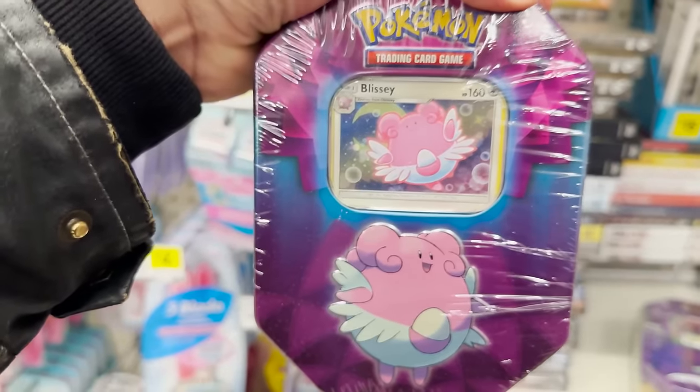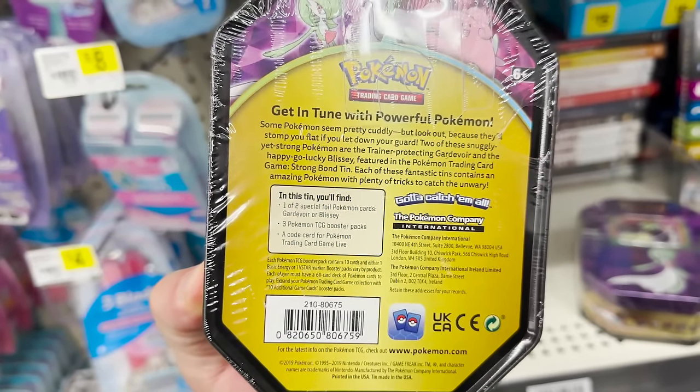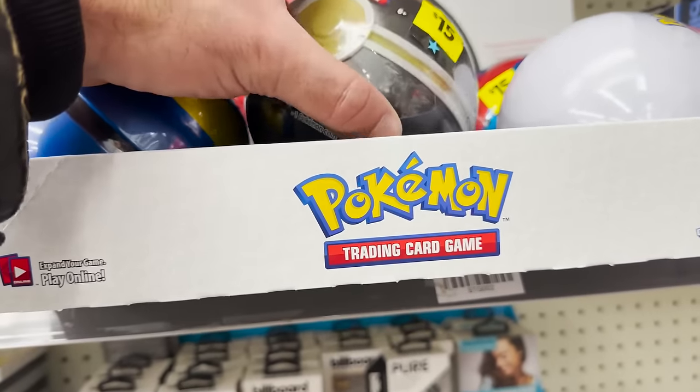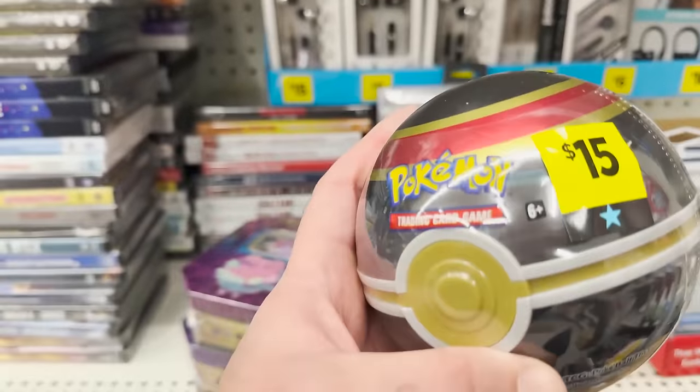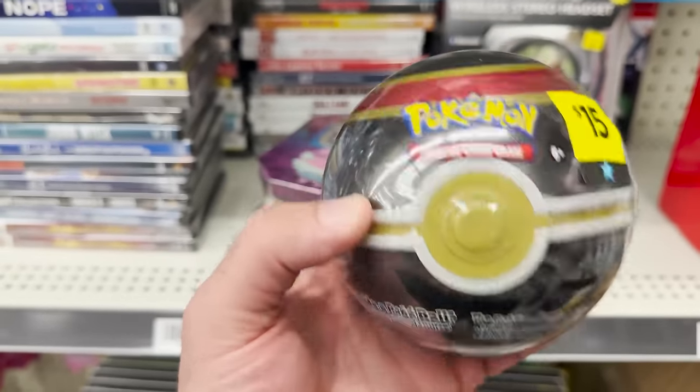Blissey? Oh, that's such a cool artwork. Blissey as well — should be the same thing: three packs, the code card, and then that foil. They've also got some Pokéballs. These are pretty pricey — 15 bucks. I kind of want to grab a couple just to see what's in them. Let's grab that one and go with the Classic as well.